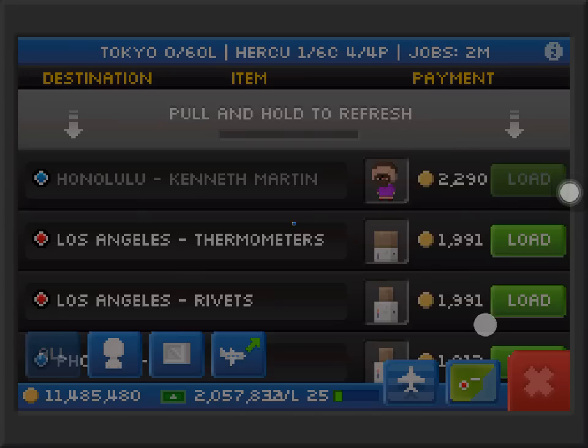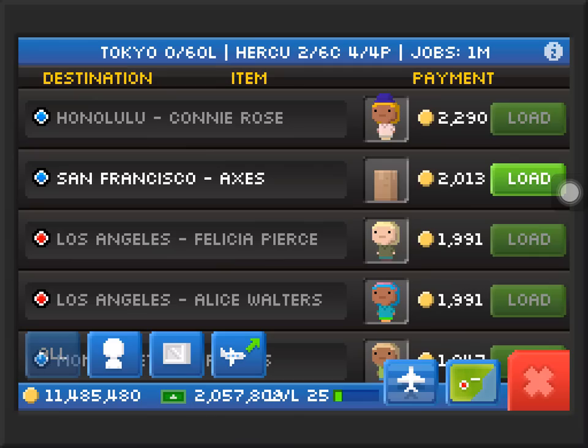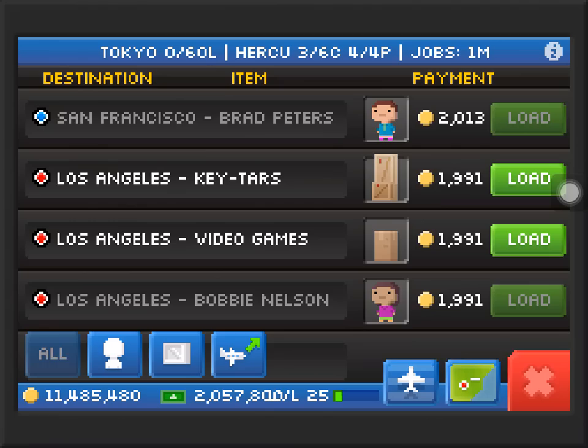One thing about the cloudliner is it's a very good plane. I believe I got a cloudliner M — it has 12 people and I believe 5 cargo. It's a very good plane and it's very fast when you upgrade it. I can't wait to show you the speed and stats of the cloudliner, but I will show you in the next video.